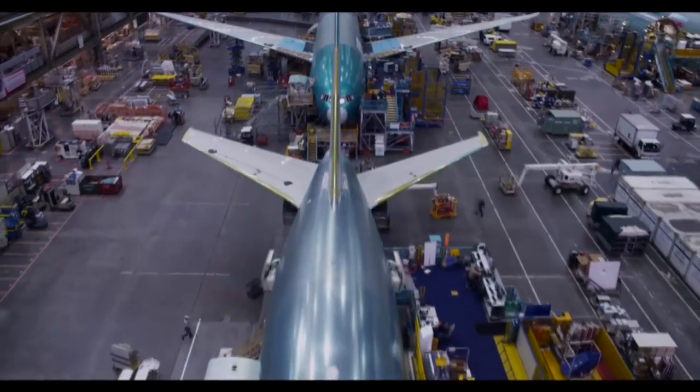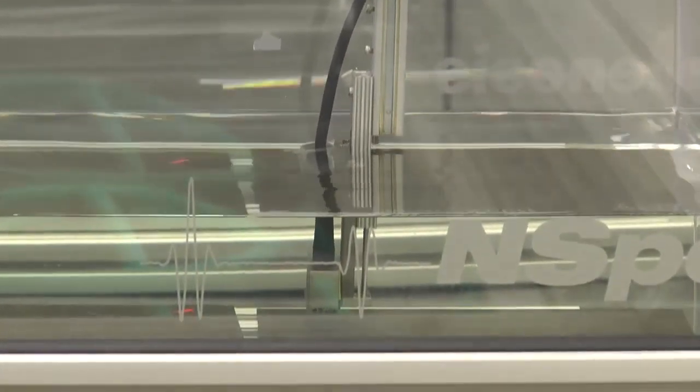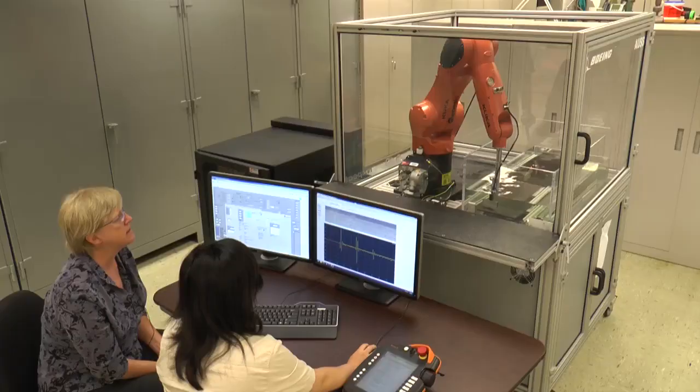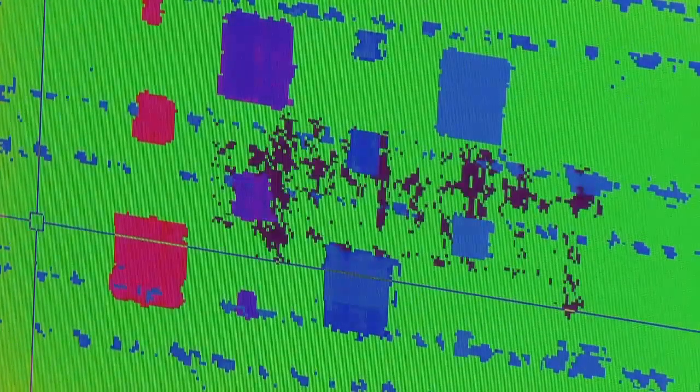Now Boeing is speeding up the composite process with a new cutting-edge lab that doesn't do any cutting. It's actually bouncing into the part and coming back out. It's called non-destructive inspection. If you've ever gone to the hospital to have an x-ray to find out whether your arm is broken — you want to know that before you cut it open — that's a non-destructive inspection.